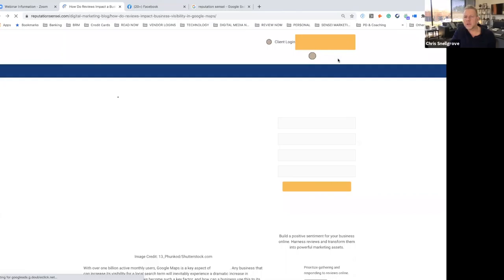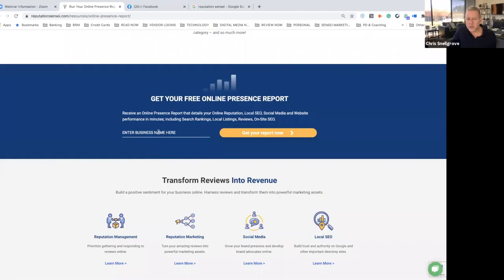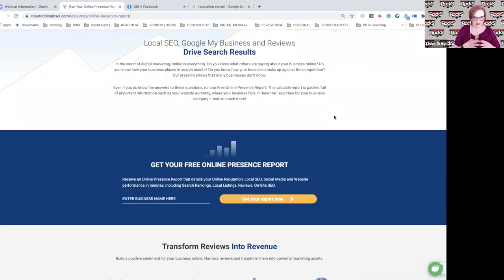Under resources on our website, we have a HIPAA compliant guide for responding to reviews, which is very popular in the healthcare space. We also have the online presence report — you type in your business name as it appears on Google and get your report. It gives you an accurate snapshot of your reputation, local SEO, social media, website grade — it breaks it all down. This has been a really fun day; I've really enjoyed all these questions.